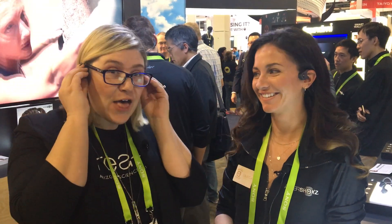Hey everybody, I'm Sari Kuster and this is Sari on Science for Arizona Science Center. As you can see, I'm not at the Science Center — we're at CES 2018 right here, and we're with Kaylee. Kaylee's with Aftershokz and this is the coolest headphone set I've ever experienced.